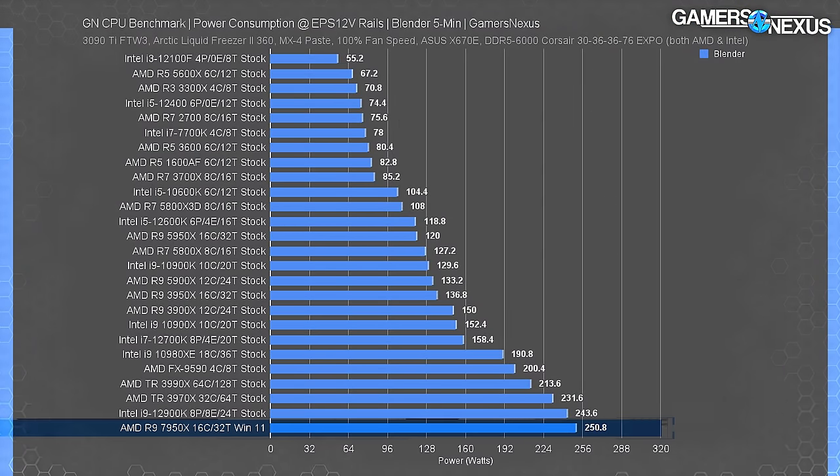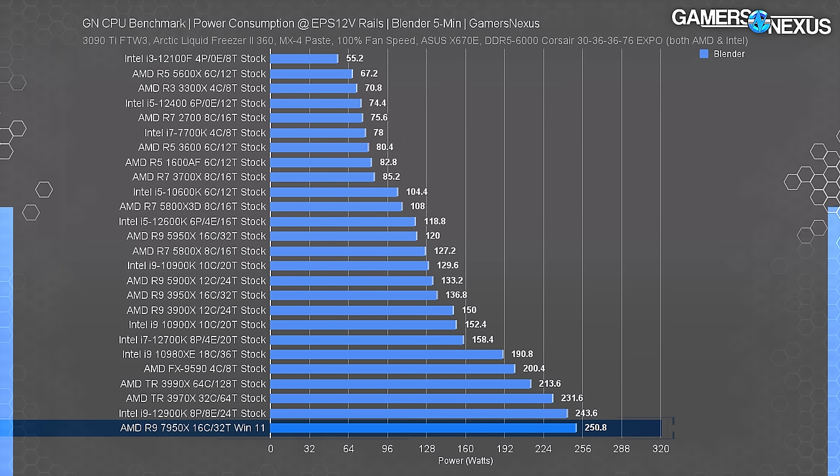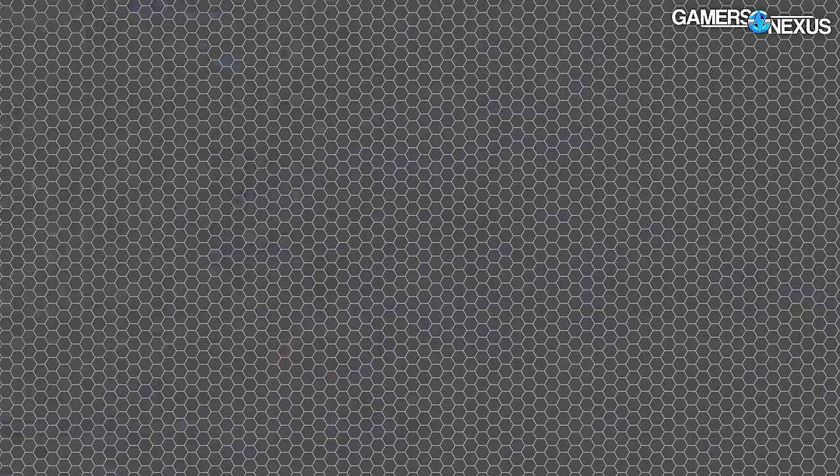Power consumption testing is done at the EPS 12V cables, before VRM efficiency losses, isolating the CPU from the rest of the system. In Blender, the 7950X pulls an average of 251 watts at steady state, making it one of the highest stock power consumers tested yet. The 12900K sits at 244W. The 5950X of last generation pulled 120W, marking the 7950X as a doubling of power requirement. The 5800X3D was 108W and remarkably efficient. The 7950X is actually higher than the Threadripper 3990X and 3970X, one of which is a 64-core part.